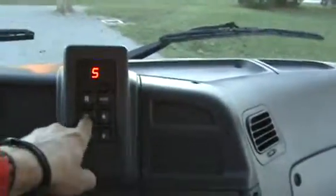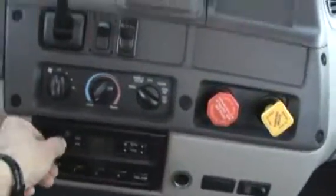Ex-Budweiser unit — you can see how nice they kept it, inside and outside. Three-quarter bench seat. 141,000 miles. Push button MD-3060 Allison automatic. Stereo radio. Cruise control.